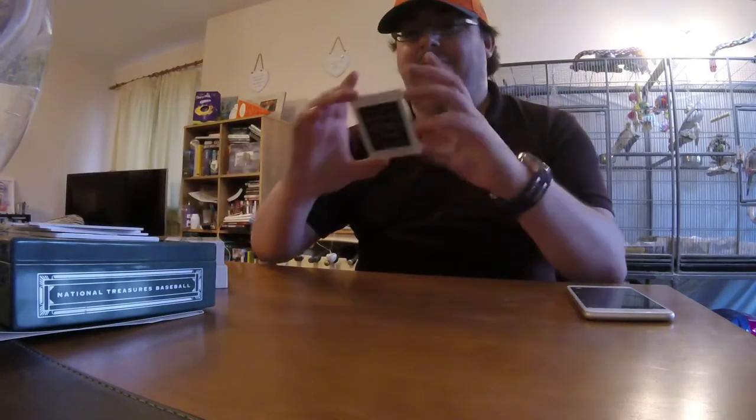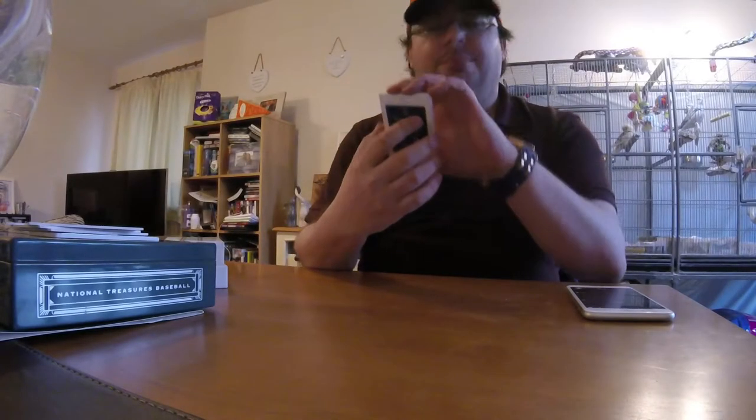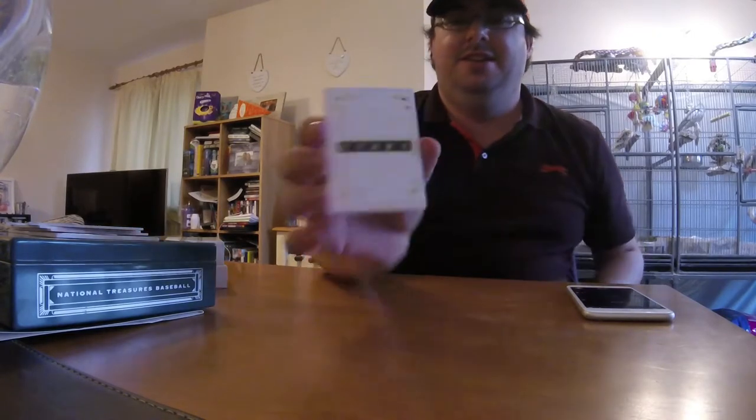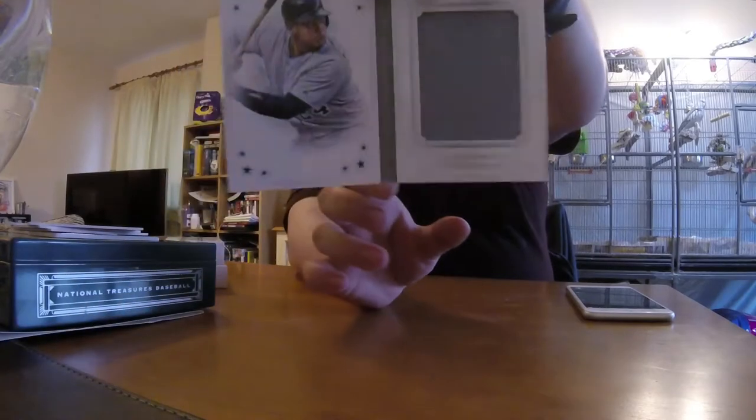Paul Stacey, your luck has come in. Playbook — National Treasures Stars, number 49, playbook jersey: Miggie, Miguel Cabrera, for the Tigers.